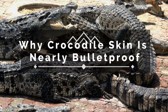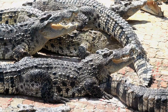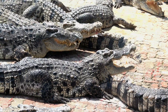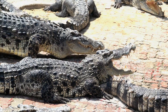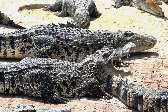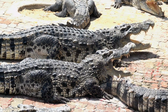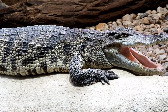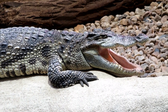Why crocodile skin is nearly bulletproof — nature's ancient armor. Armor-plated survival. Crocodiles, ancient predators, masters of ambush, and survivors of countless millennia. Their success lies in part to their formidable armor — skin so tough, so resilient, that it's often described as nearly bulletproof. But what is it about crocodile skin that makes it so incredibly strong?